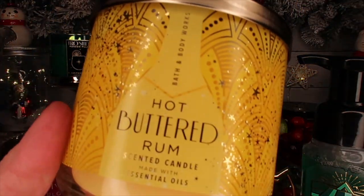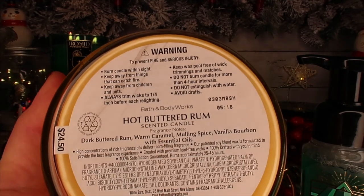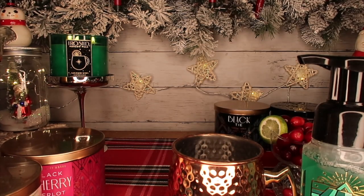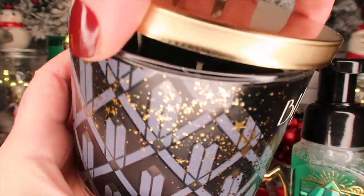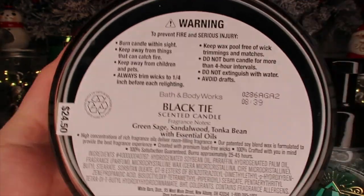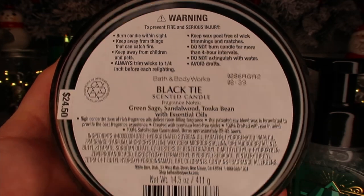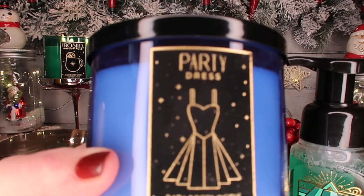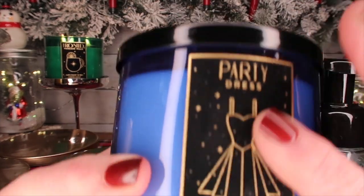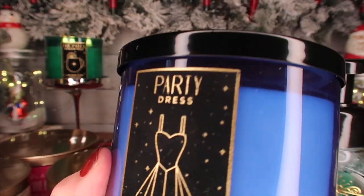We have Hot Buttered Rum — dark buttered rum, warm caramel, mulling spice, and vanilla bourbon. Then we have Black Tie, which has black wax — amazing. It's a very cologne-y type of candle: green sage, sandalwood, and tonka bean.